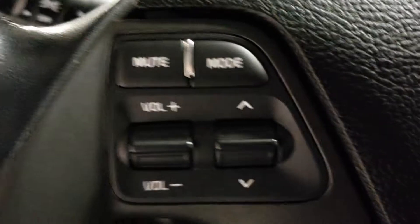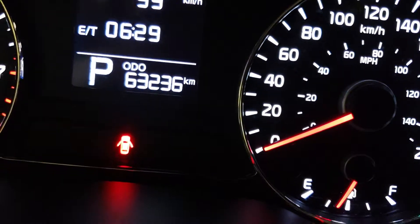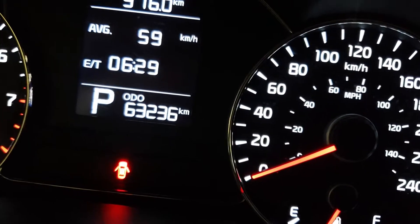On the steering wheel you've got your volume controls, you connect, trip controls, and cruise controls. On the odometer we've got only 663,236 on a 2014 — that ain't too bad.